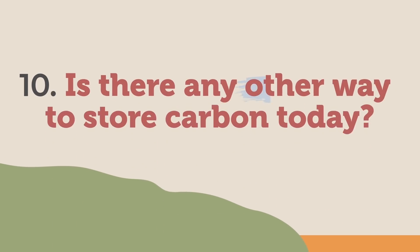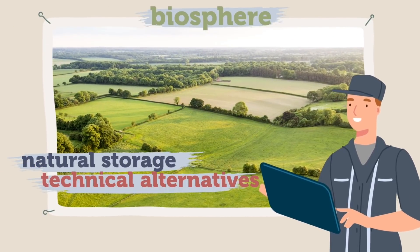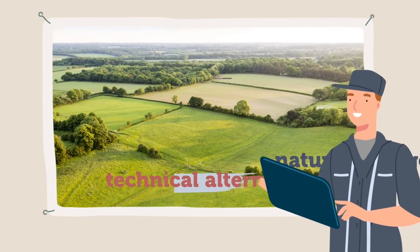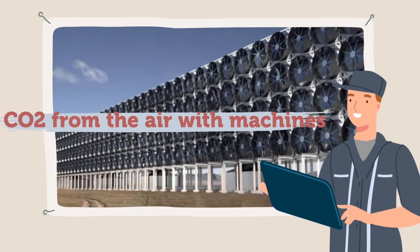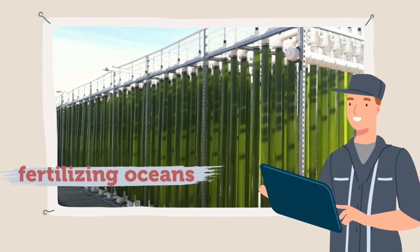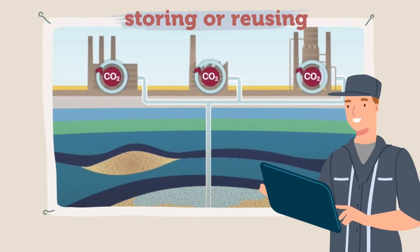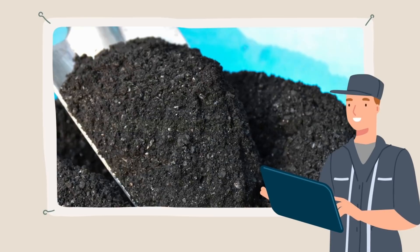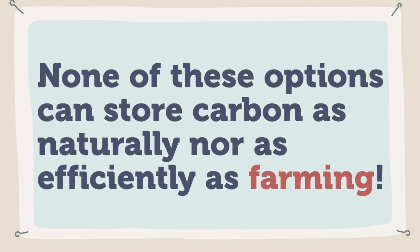10. Is there any other way to store carbon today? Apart from the natural storage of carbon by the biosphere, there are still other available technical alternatives. These include scrubbing CO2 from the air with machines, fertilizing oceans to prompt algae to carry carbon to the seabed, storing or reusing carbon dioxide emitted by electricity generation, and storing carbon in biochar. In the end, none of these options can store carbon as naturally nor as efficiently as farming, while at the same time producing the quality food we all need.